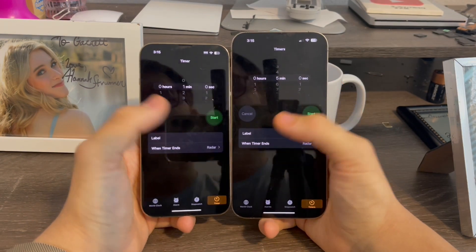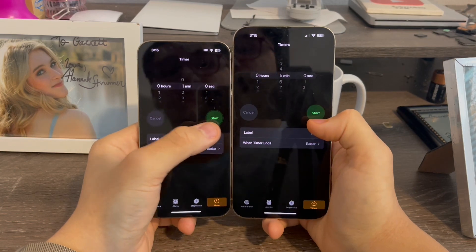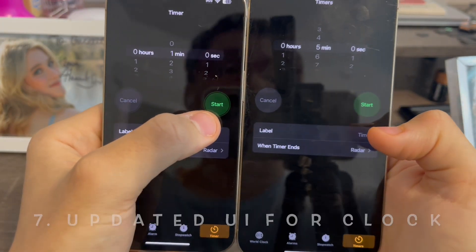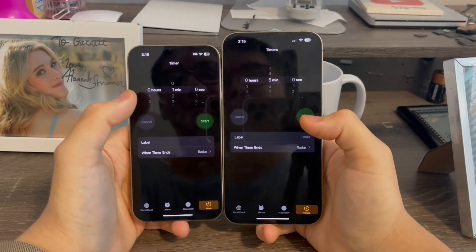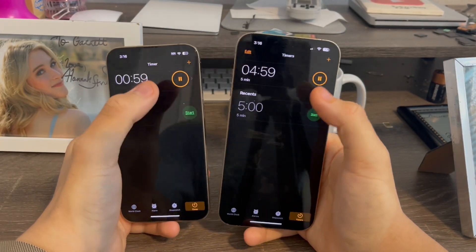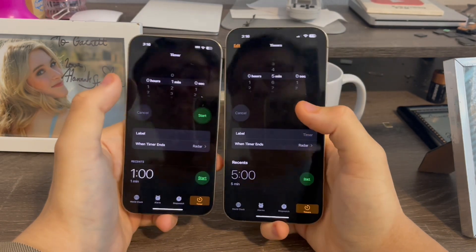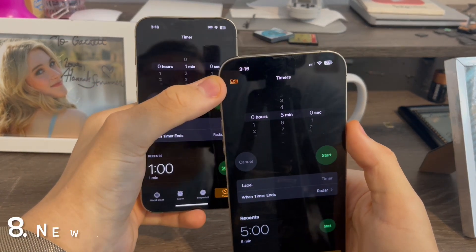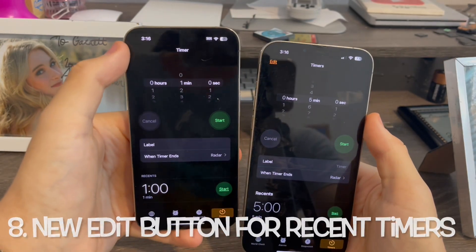In the Clock app, you can now see the Cancel and Start buttons are now fully filled in — there's no longer an outline ring around them, which is a nice little UI change. Second, when you go ahead and start a timer and then delete it, you can now see in Beta 2 there is a new Edit button, which wasn't present in Beta 1.